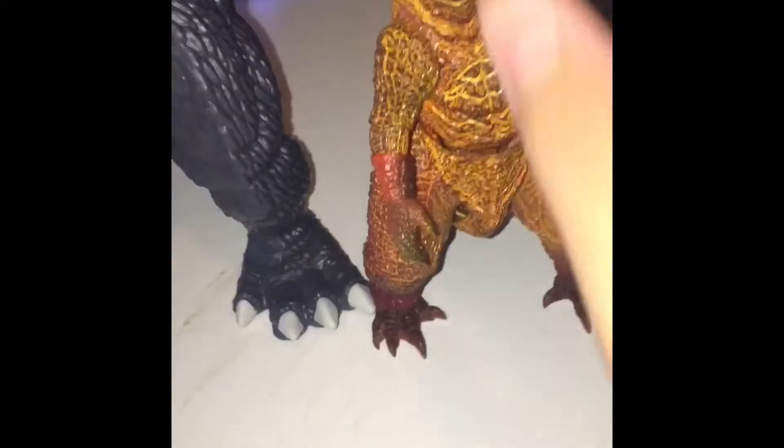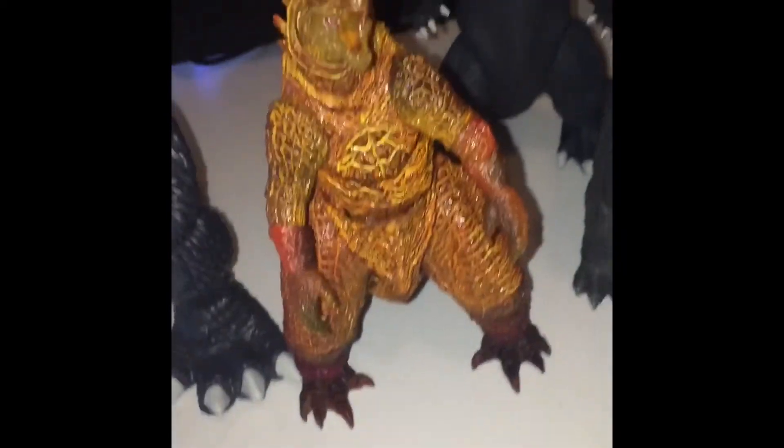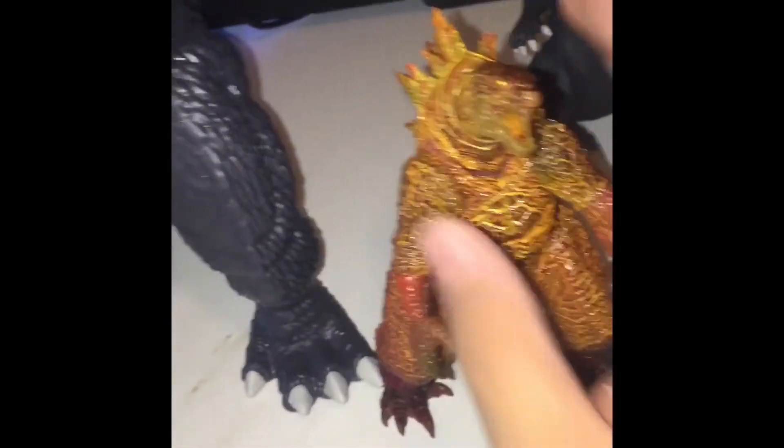Next up we got Burning Godzilla 2018. And going with this right here — like one of the very first SH MonsterArts figures, which I did a review on about a month ago.